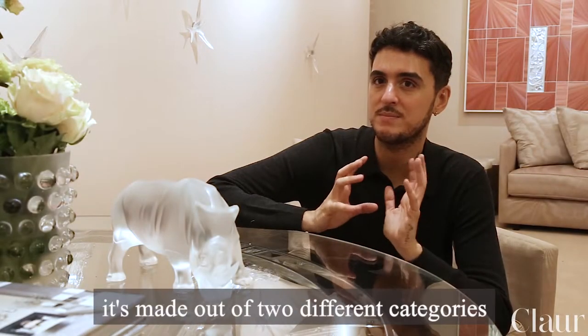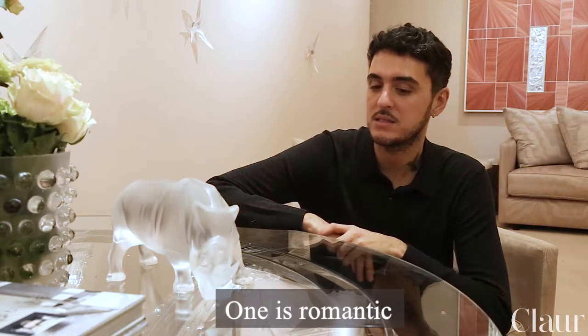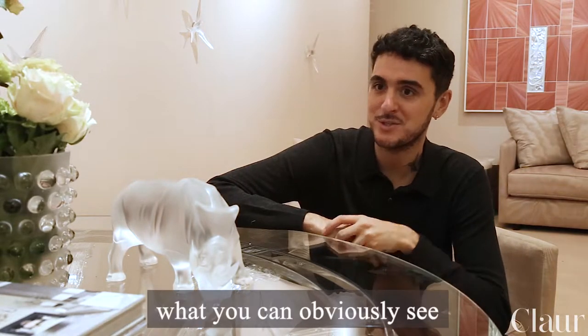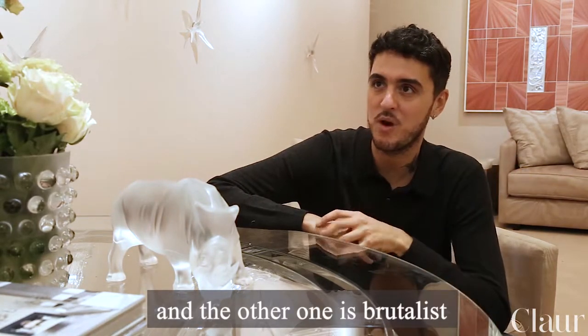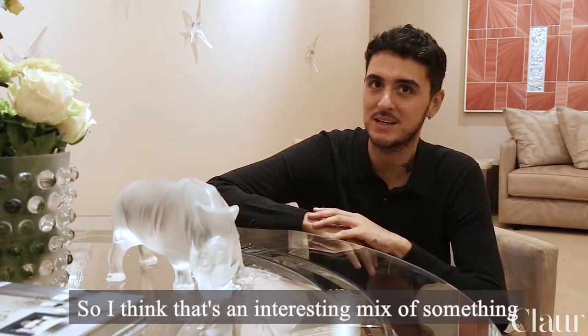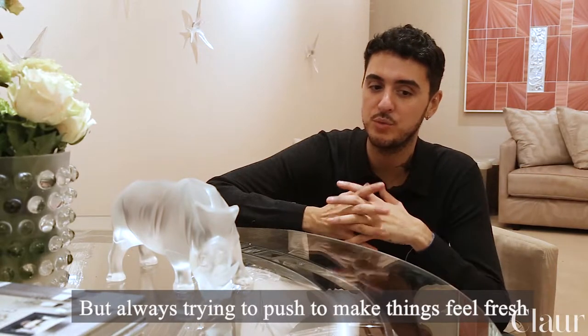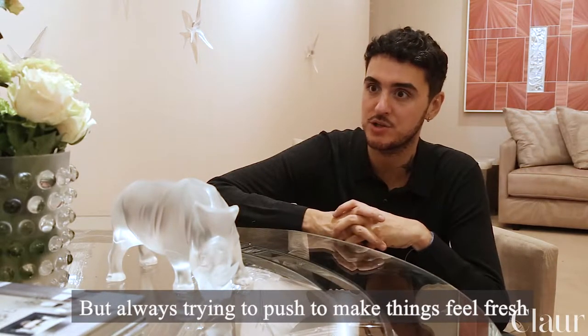I believe my designs are really made up of two different categories. I would call them one is romantic, which you can obviously see here, and the other one is brutalist. So I think it's an interesting mix of something very brutalist and something very romantic.